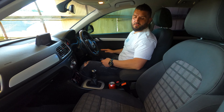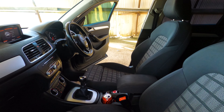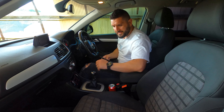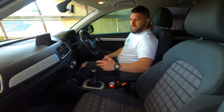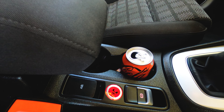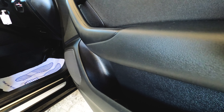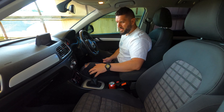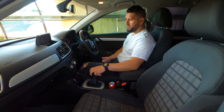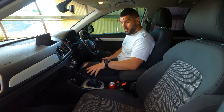The seats are very comfortable — manually adjustable, unfortunately not heated — but they offer good lumbar and leg support. Everything about this interior is very practical: you can fit five adults, there are two decent cup holders, and there's plenty of storage in the door pockets and the glove compartment.